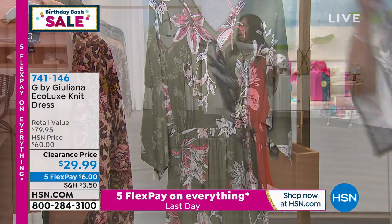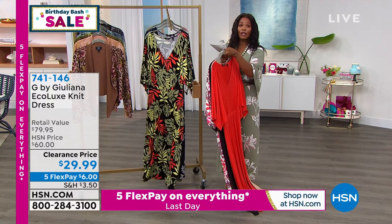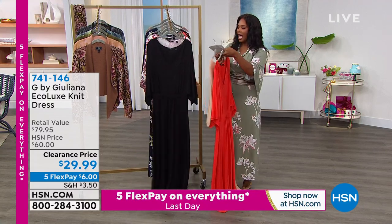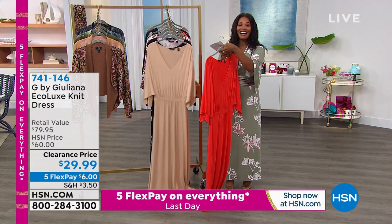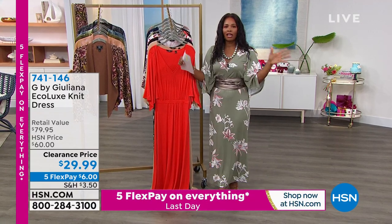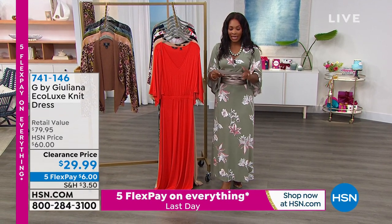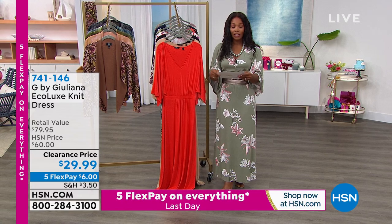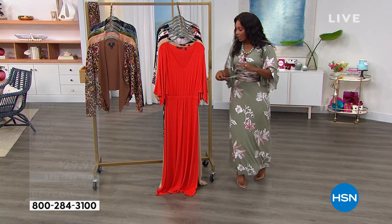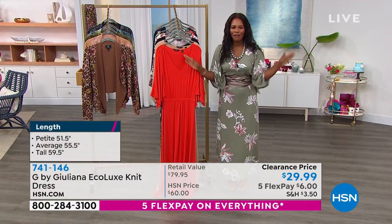We've got it in petite length at 51.5 inches, average at 55.5 inches, and tall at 59.5 inches. We've really been working on expanding our size range — double extra small to 5X — a little something or a lot of something for everybody.